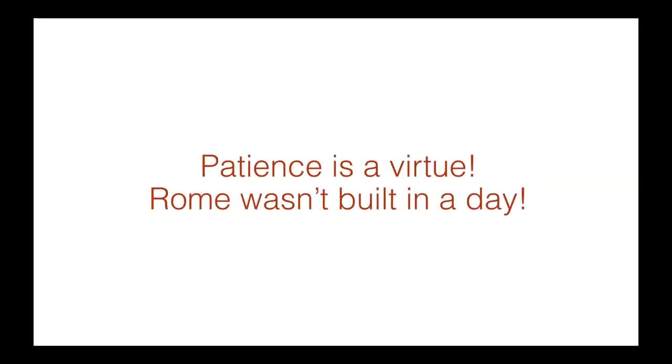Patience is a virtue. I wish I believed in that all the time because I want everything done right away, but building a world-class exhibit takes time. All I can say is Rome wasn't built in a day.